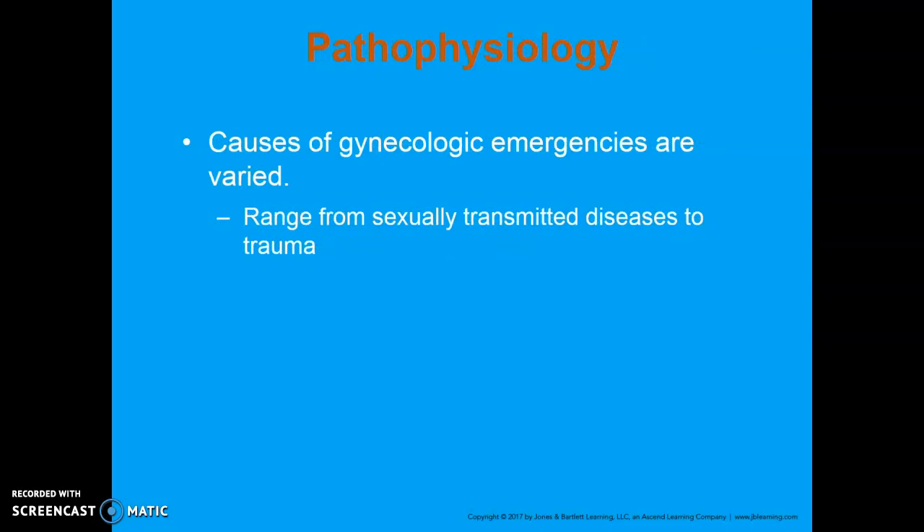Some causes of gynecologic emergencies can vary from STDs all the way to trauma. Any sort of abdominal or pelvic pain is hard to narrow down because everything is so close together — it could be gynecologic or gastrointestinal in nature. You have to get really good at asking the right questions in order to figure out what exactly is going on.